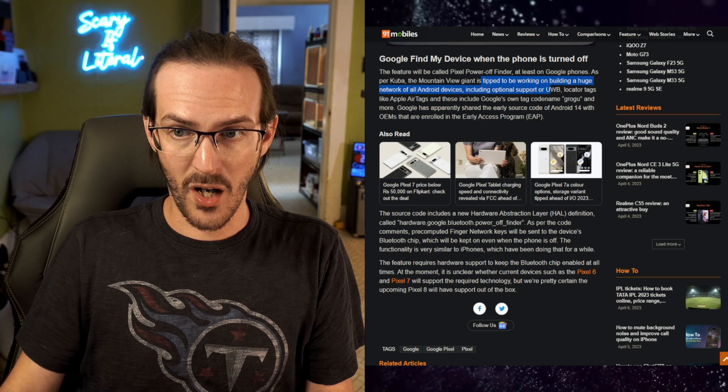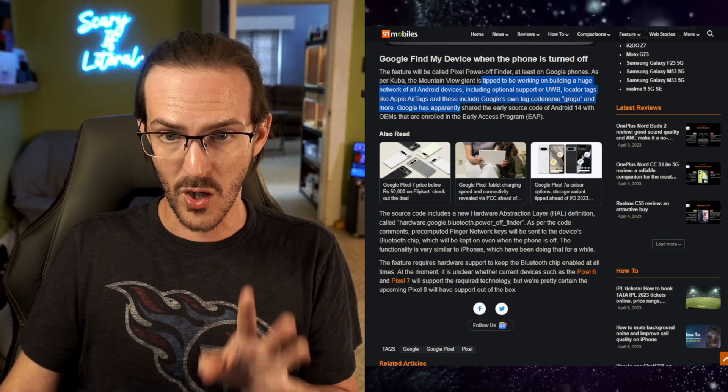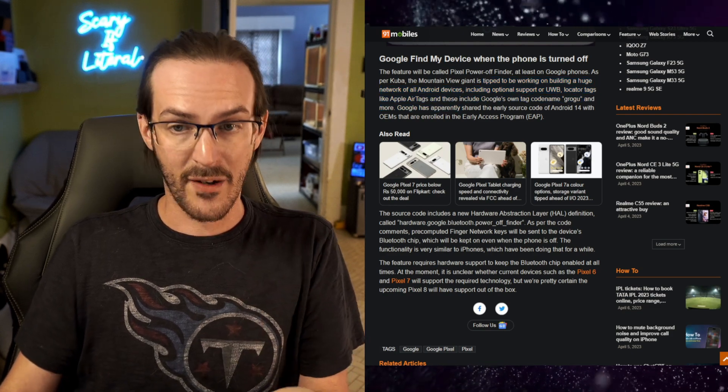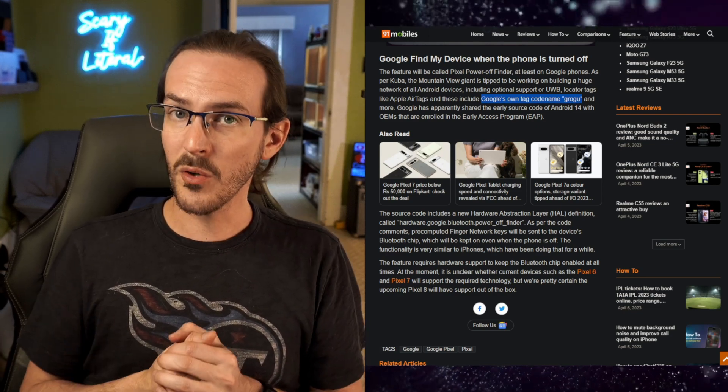Google is tipped to be building a huge network of all Android devices, including support for ultra-wideband locator tags like AirTags. We've also heard rumors that Google is making their own AirTag competitor, internally codenamed Grogu, which is quite adorable. However, this will require the Bluetooth chip to remain on in upcoming phones and devices, and it's unclear what devices already on the market will have that capability or how older phones will be able to participate.